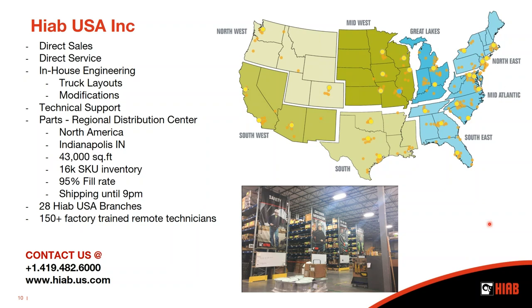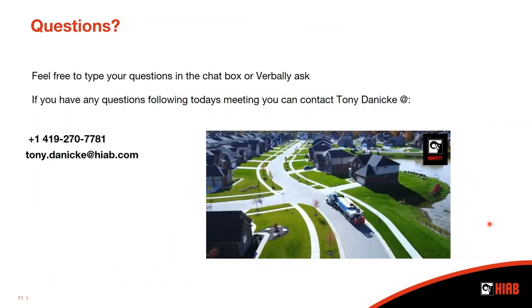If there's anything you need or you want a quote on one of these M9 machines, please contact us at the number provided. We'll get you directed to the proper sales rep. At this time, I'd be happy to take any questions.